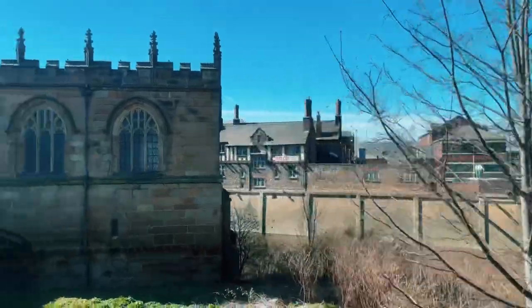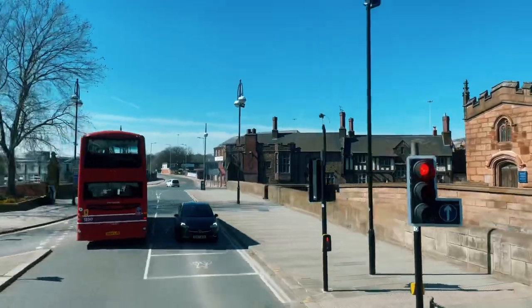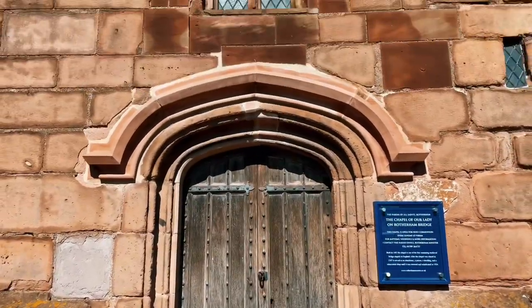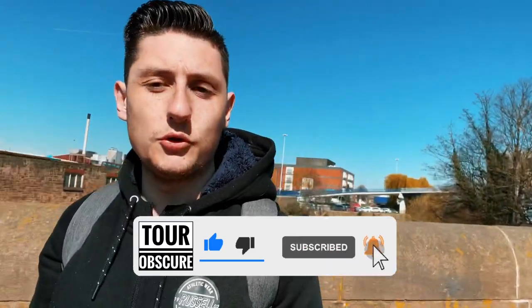Despite being so small, the chapel has a huge amount of history. Nestled between the bus station and Rotherham Central station, it's easy to miss, but when you do discover this hidden gem it certainly doesn't disappoint. That's it from Rotherham — we'll be back next time with another hidden gem. Smash that like button if you enjoy what we do, a subscription would be appreciated, and check out the Buy Me a Coffee link in the description below.